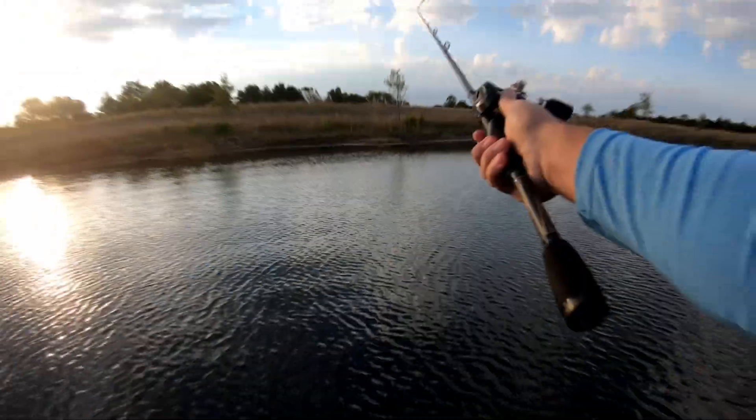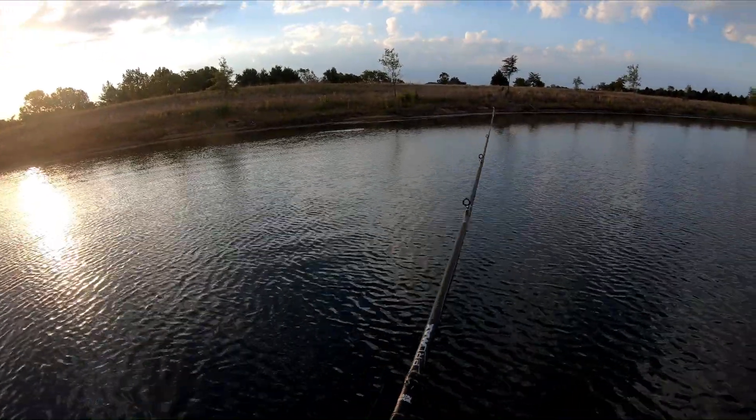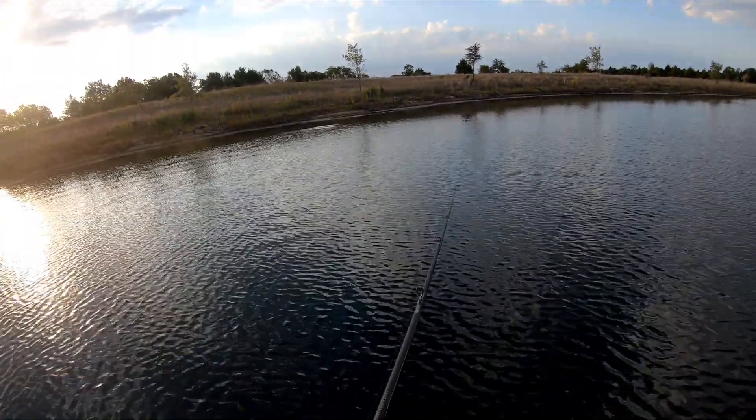Just got off the water but man we had a good time here today — we caught a bunch of fish. I don't even know, maybe 30 or 35 bass on this lake. Really cool place to fish, lots of fish. He wants fish cleaned out of here so I'll show you what we caught.